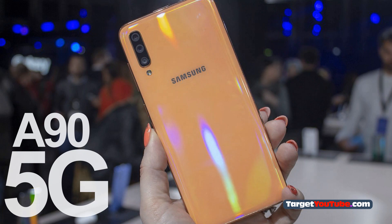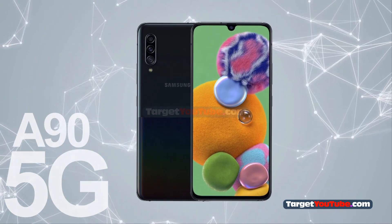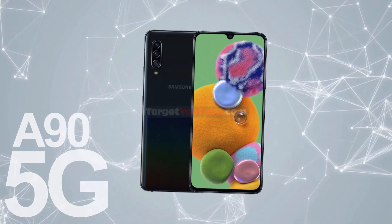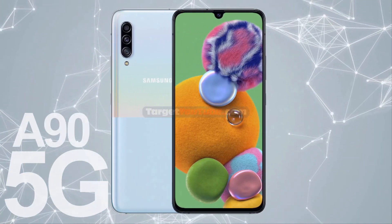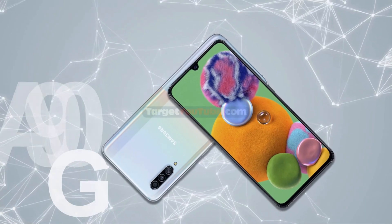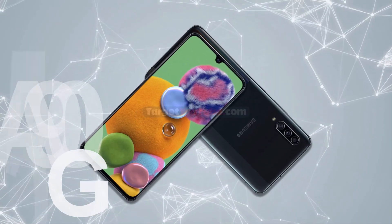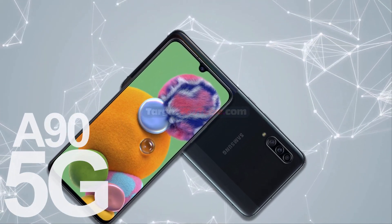The battery capacity is 4500 mAh, and fast charging with a power of 20 watts is also supported. It should be noted that the Galaxy A95G is the first Galaxy A-line smartphone with support for Samsung DeX, which makes sense since the Snapdragon 855 provides sufficient performance to work with the smartphone as a PC.